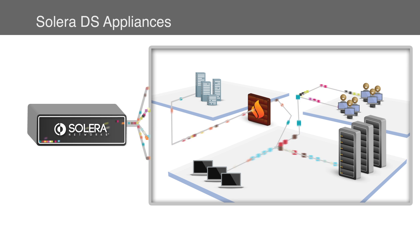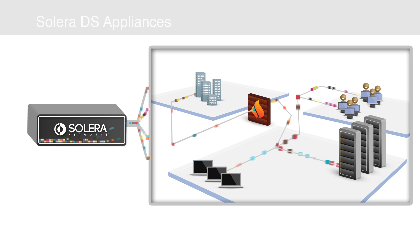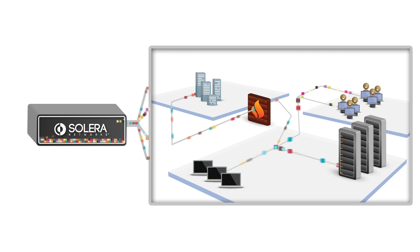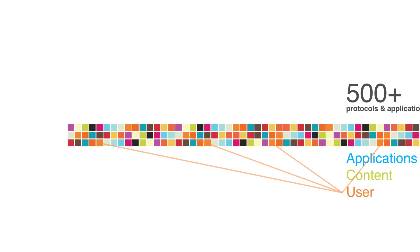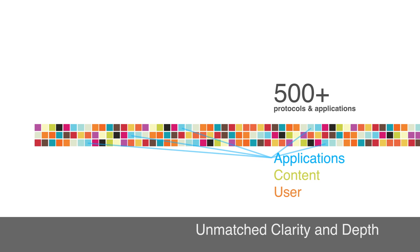Solera DS appliances record all network traffic, giving you a complete historical record — like a security camera on the network. Classify, describe, and visualize data on your network at a level of clarity and depth unmatched by today's tools.